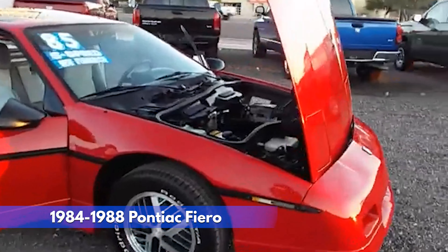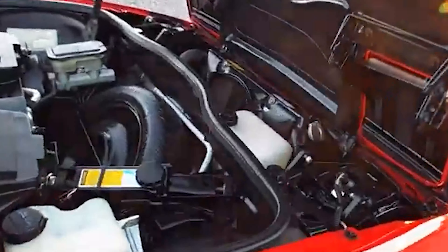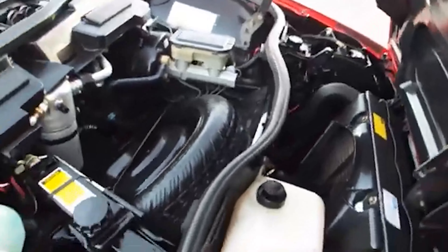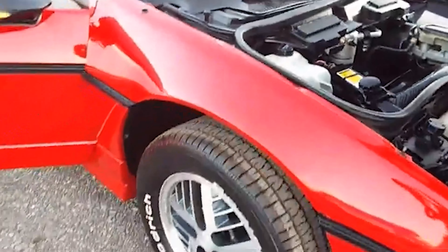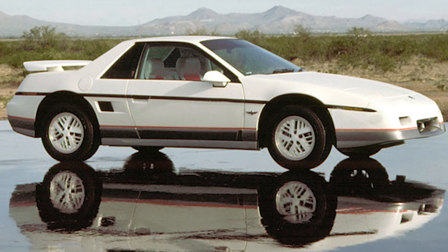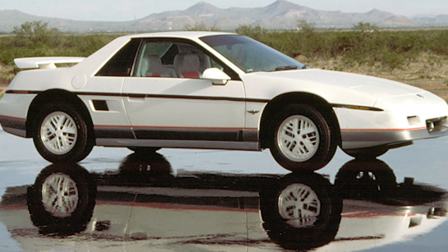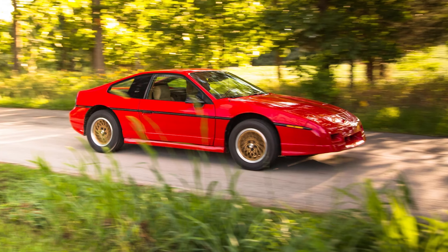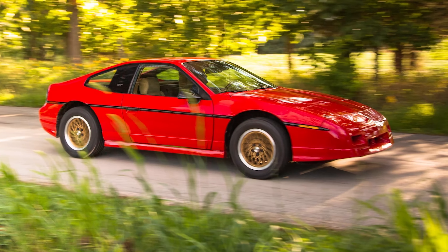At number 10, the 1984-1988 Pontiac Fiero — a unique gamble for Pontiac. This mid-engine two-seater aimed to be a budget-friendly sports car. A 2.8-liter V6 offered decent power, but early models were cursed by electrical woes. The futuristic wedge-shaped design turned heads, but the plastic body panels felt cheap. While praised for its handling and innovative layout, the Fiero's early reliability issues and quirky maintenance needs due to the mid-engine placement really hurt its reputation. Although later models addressed some concerns, the Fiero never quite lived up to its potential, becoming a footnote in Pontiac's history.